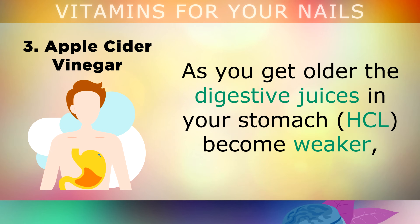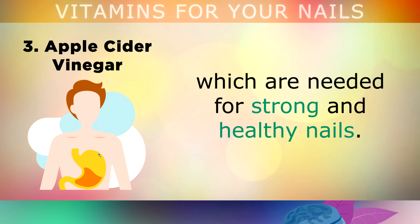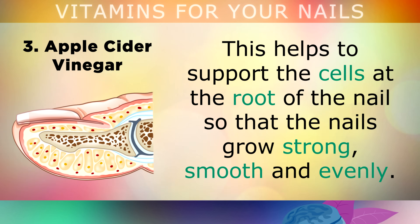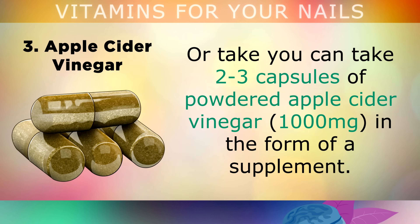Number 3 is Apple Cider Vinegar. As you get older, the digestive juices in your stomach often become weaker, causing you to absorb less minerals like calcium, magnesium, iron and zinc, which are all needed for strong and healthy nails. Start drinking 1 tablespoon of apple cider vinegar mixed in a glass of water before each meal, using a straw. This helps your digestive system to break down proteins and minerals from your food and absorb them much better, supporting the cells at the root of the nail so that nails can grow strong, smooth and evenly. Alternatively, you can mix this vinegar with a little extra virgin olive oil as a salad dressing, or take 2-3 capsules of powdered apple cider vinegar as a supplement.